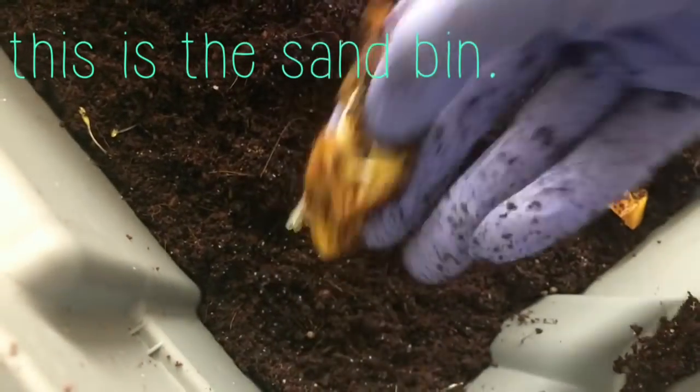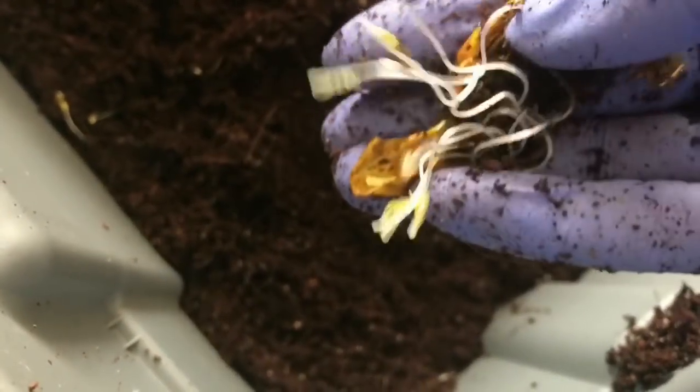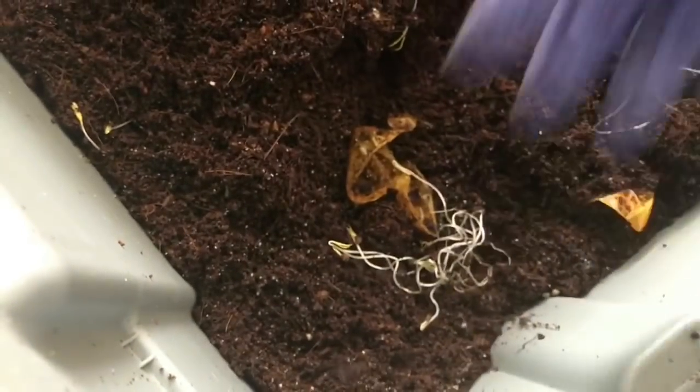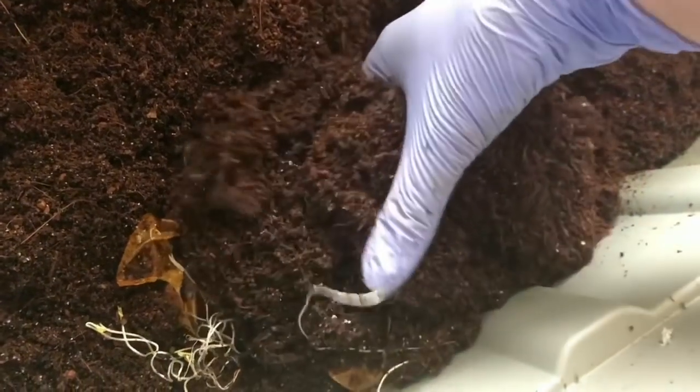I'm trying to remember what this was. I'm guessing this is some bell pepper remnants, because there's lots of seeds. But our feeding was right here if you remember — that's why I've been marking it with the toilet paper roll. So I wanted to see if they had gotten into that.